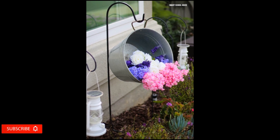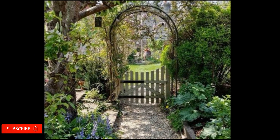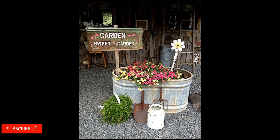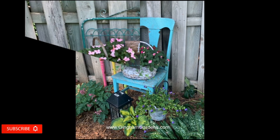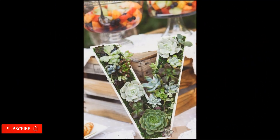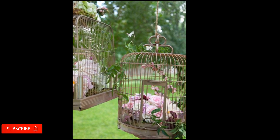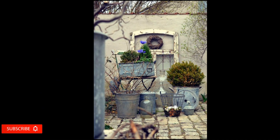Turning your outdoor space into an oasis is not hard or expensive, and everyone can do it. Repurposing old things is in trend now, and everything you don't need in your home can be put in the garden with a completely different purpose, serving you both aesthetically and functionally. Choosing a style to stick to when you decorate is key to a well-decorated space, indoors or outdoors. Have you ever thought about a particular style for your garden?